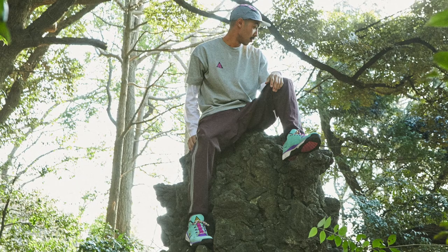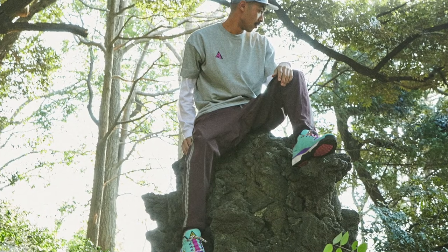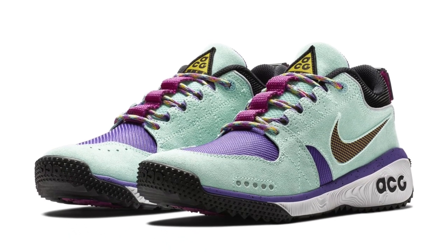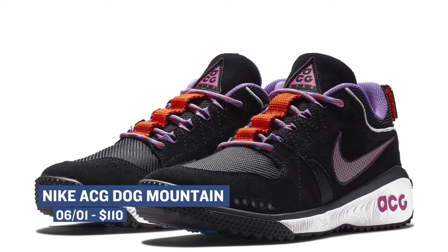For the final crop of releases on Friday, we have the Nike ACG Dog Mountain. This isn't a shoe that I have seen before, but I do really like the look of this shoe. They are dropping in a mint and in a black colorway, and the pricing isn't bad either at only $110. I wasn't planning on it, but I think I may grab myself a pair of these.